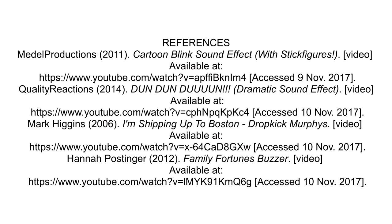Thank you for watching our video on Norman the Norovirus and be sure to subscribe for more informative videos. These are our references.